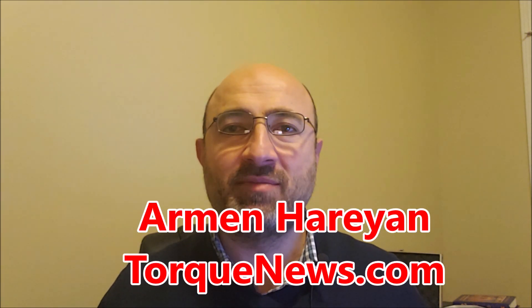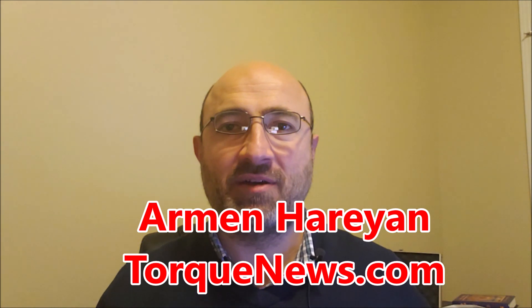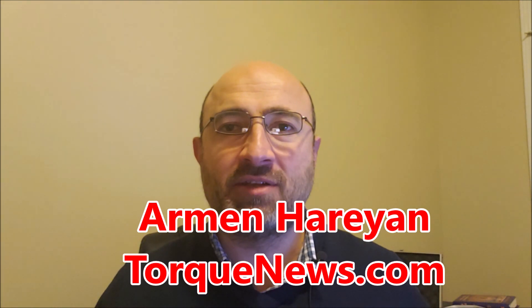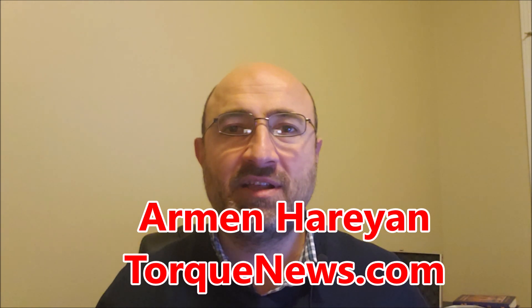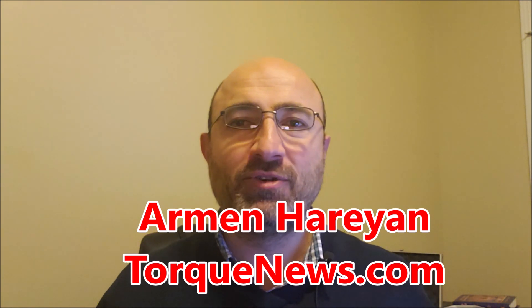Hello everyone, this is Armin Haryan from TorqueNews.com. Thanks for watching our channel and welcome back. Please subscribe to this channel and ring the bell to be notified when I upload my next Tesla news update in the morning.